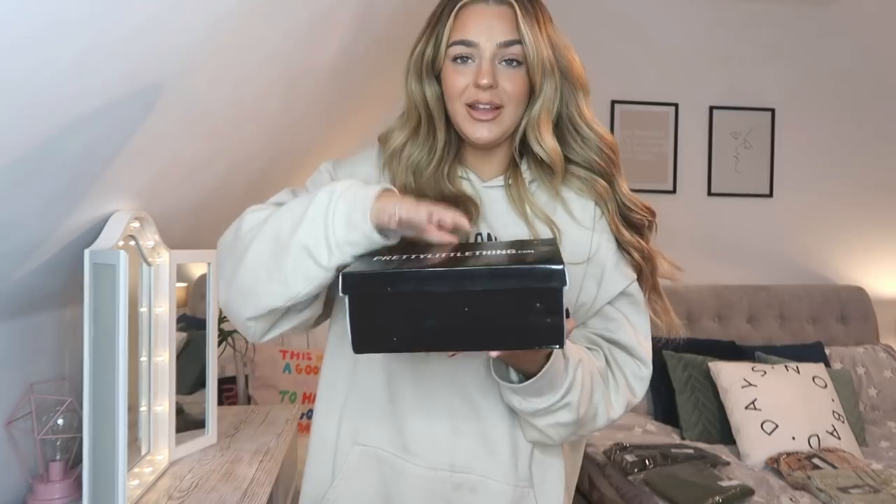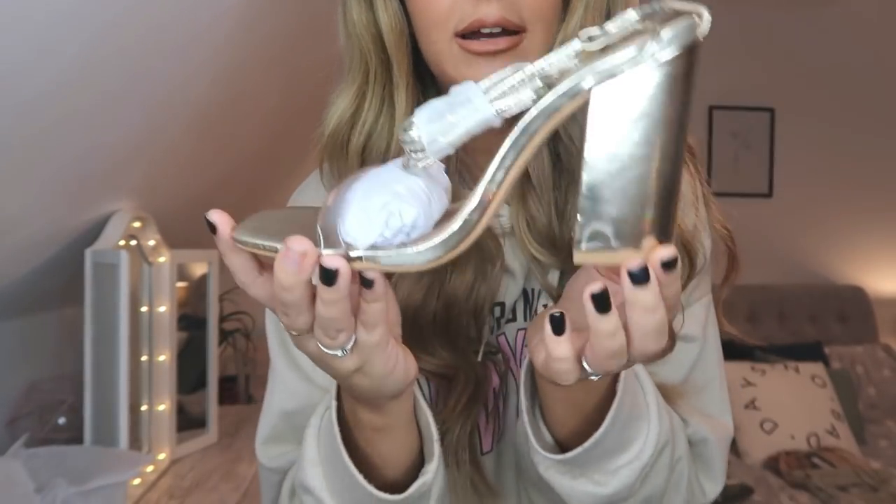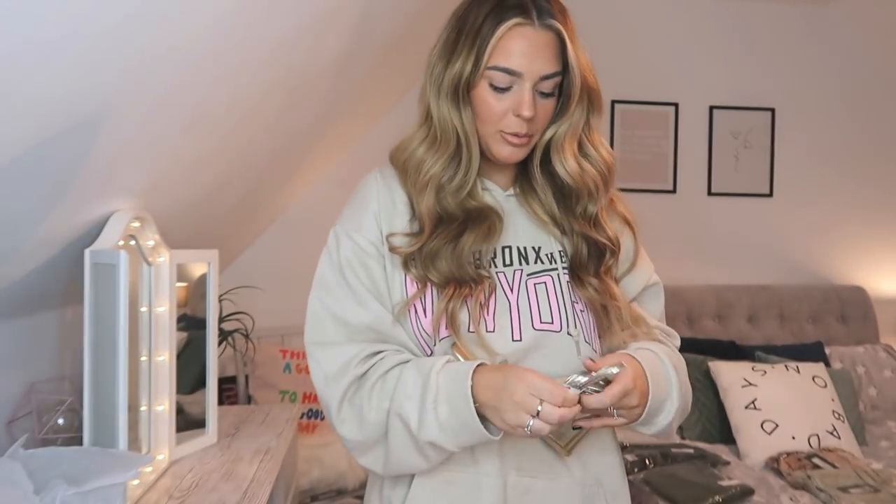Let me show you the heels first, because I did get them to be like a universal pair throughout the whole haul. I don't tend to wear heels a lot, so getting one staple pair that matches quite a lot of outfits is a good way to go. They're a pair of gold ones — a little bit glitzy but actually quite a muted gold — with a clear strap that wraps around your ankle. That's why I went with the shorter leg jeans, because I thought this would look really cute.